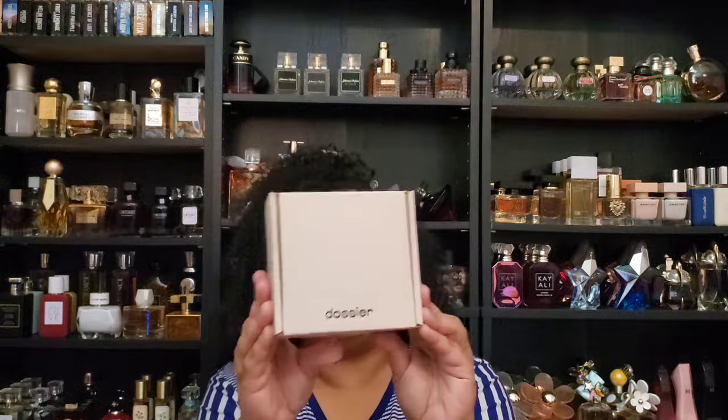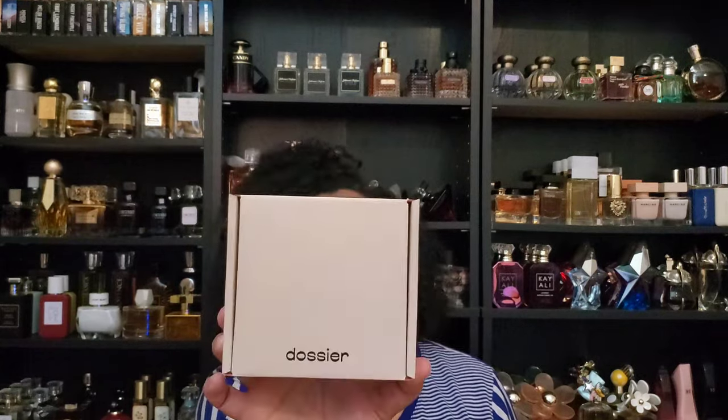To start the video off, I have two fragrances to talk to you guys about from the House of Dossier. You know I love this house and I love my partnership with them. So they sent these fragrances over to me. Dossier is an inspiration house that also makes their own fragrances now. I paid for plenty myself before they ever knew I was a blip in the fragrance community.